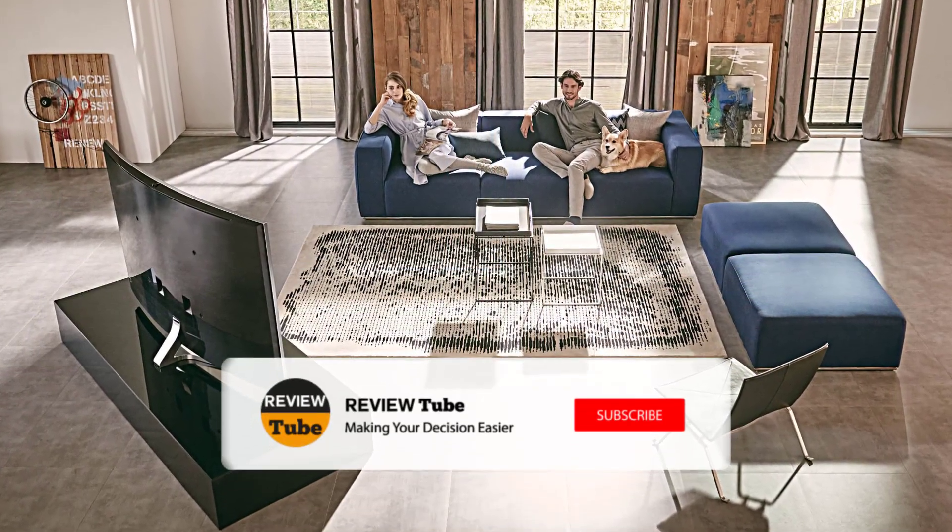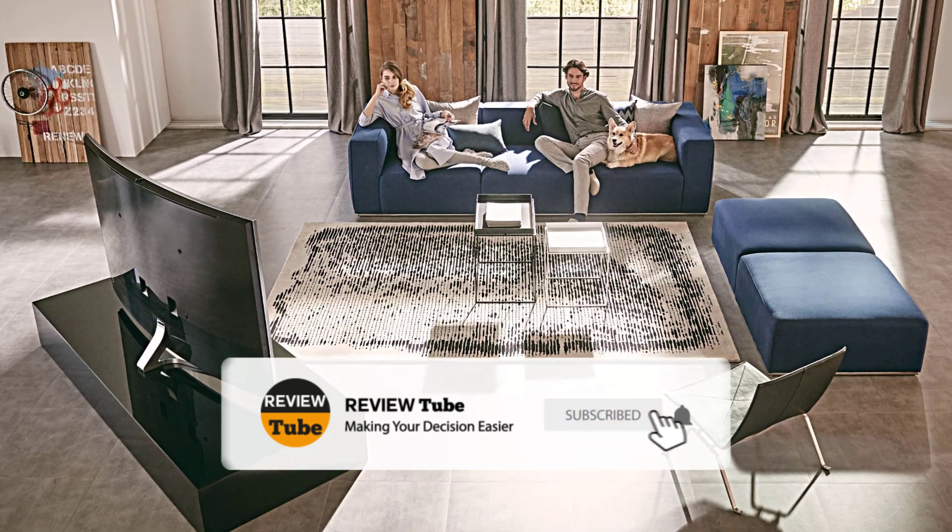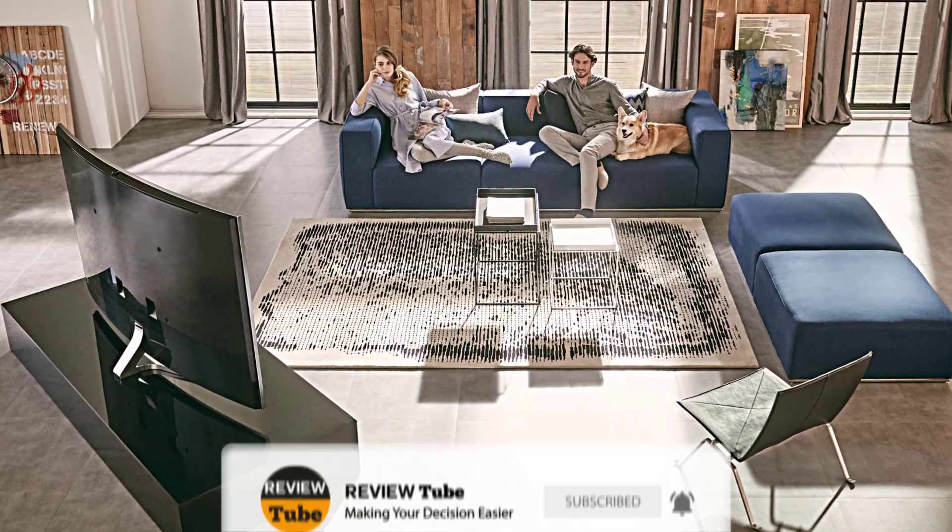Click the subscribe button for more product reviews. If you wish to receive notifications from us, hit the bell icon and we'll keep you notified.